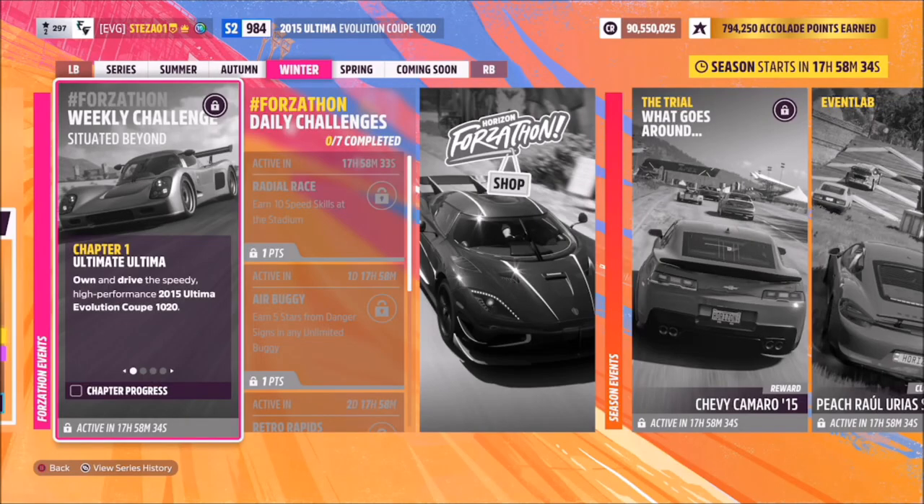Hello and welcome back to the channel. This week's Forzthon guide is called 'Situated Beyond', which wants you to own and drive the 2015 Ultimate Evolution Coupe. Without further ado, let's get stuck in and take a look at the car in question.